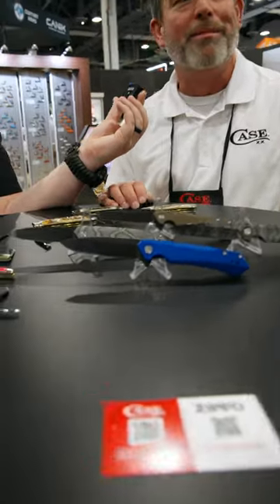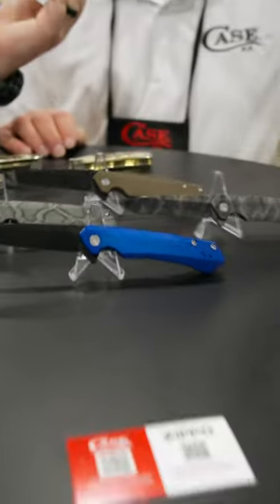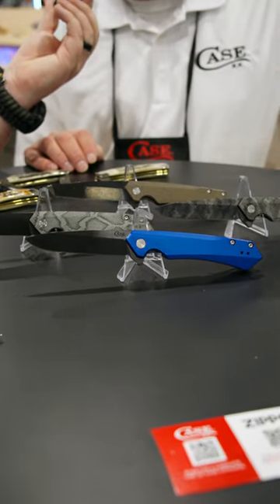Maury, tell me about these custom Kinsuas. This is another new launch for us in 2023 at the SHOT Show. We're owned by Zippo Manufacturing, arguably one of the most forefront of modern technology and decorations. So we're applying this.